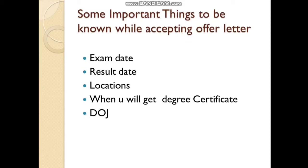To fill in the exam date, try to contact your placement officer — they will give you exact information about your exam date and result dates. For locations, you have to provide two locations. The degree certificate date is also important, as your date of joining will be decided based on that.